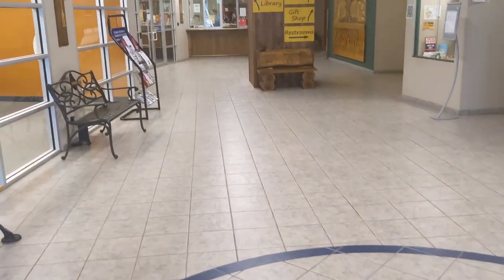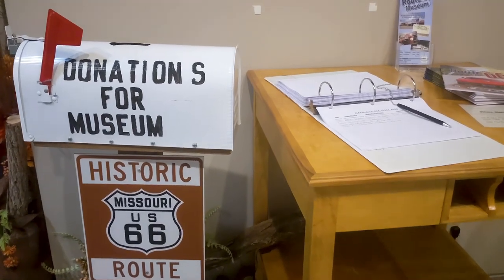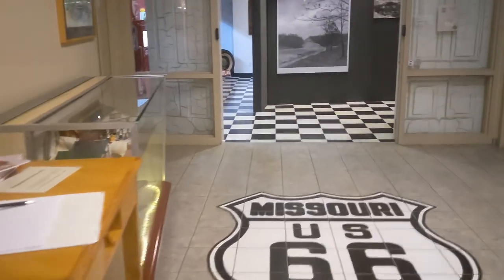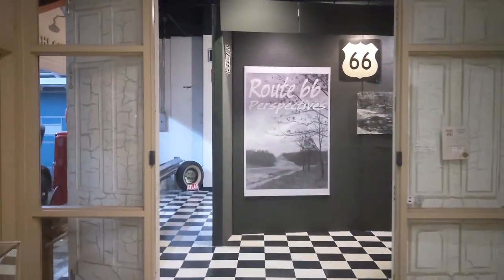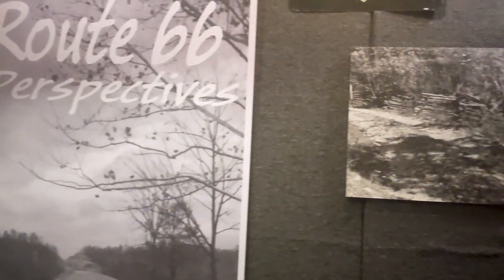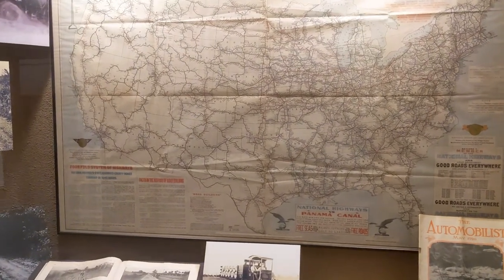We're going to take just a moment to look at the Route 66 library, museum, and gift shop. This is a free museum, but they do accept donations, and we're going to sign in. Look at these models they have — do you recognize a couple of them that we might have filmed along the way? There is a lot of information in this museum about Route 66. That's a pretty awesome map right there.